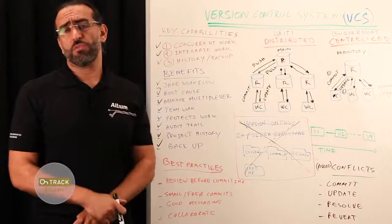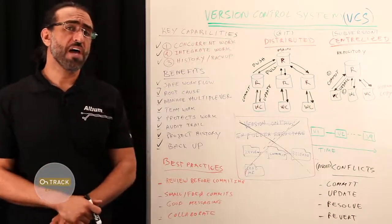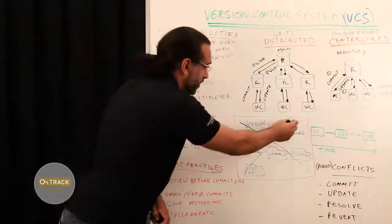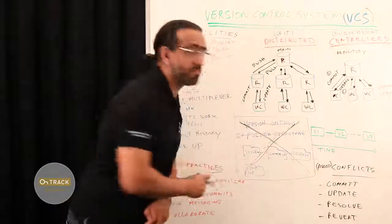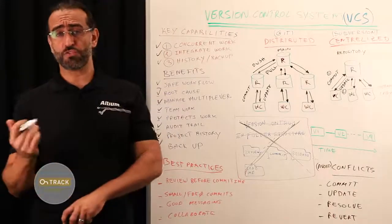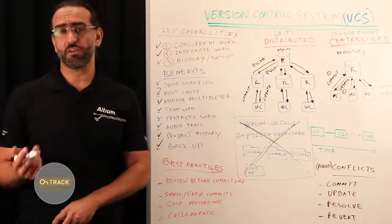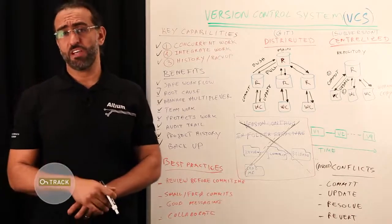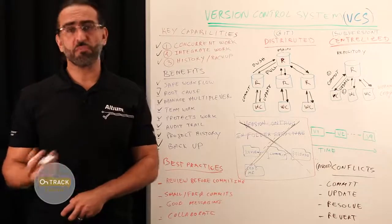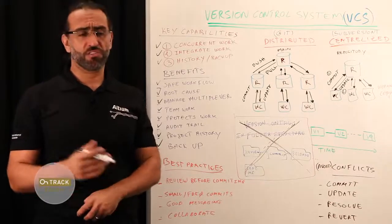All these benefits can be realized only if you're using a true version control system. However, if you're using some sort of folder structure like the one shown here — which we never recommend — to manage your project changes over time, you will face many issues. Simply put, you cannot manually manage complex data such as design projects with a simple folder structure.